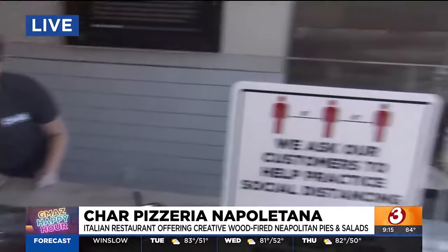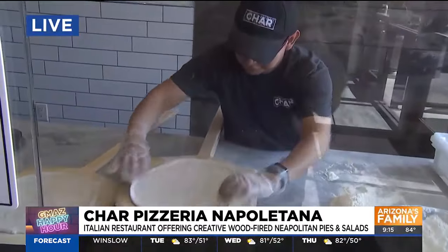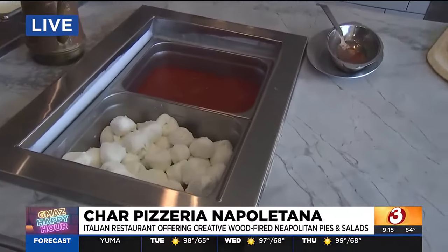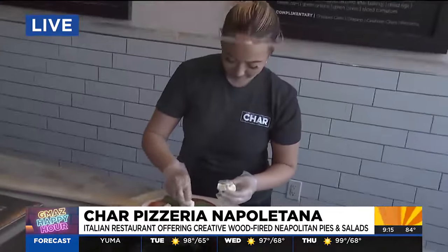They're tossing the dough, they're making the pies right in front of you, fresh and delicious. Look at this tray of mozzarella — I just want to live in there. This place is really, really cool.